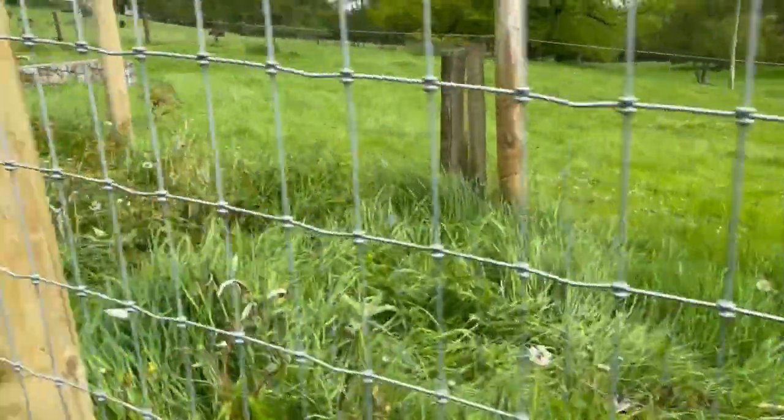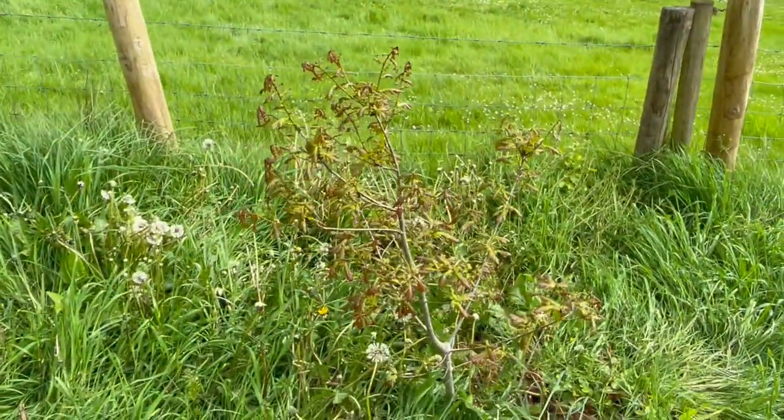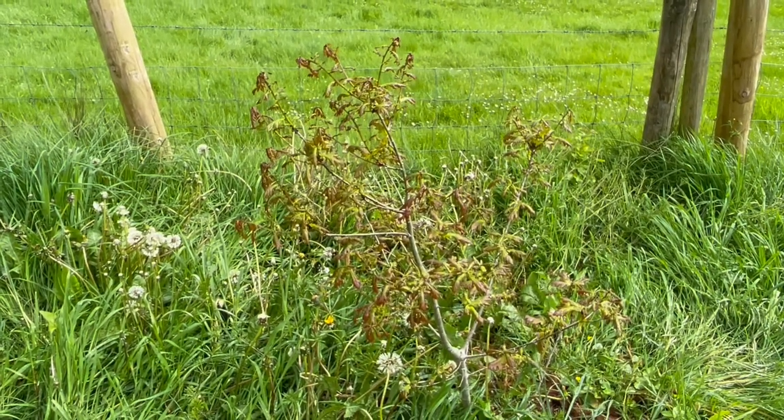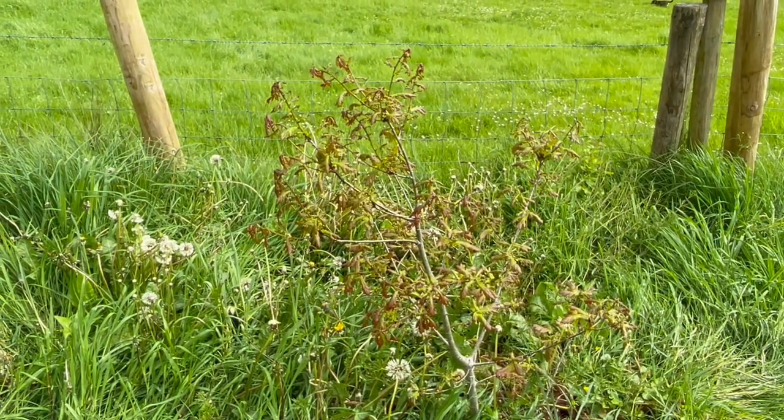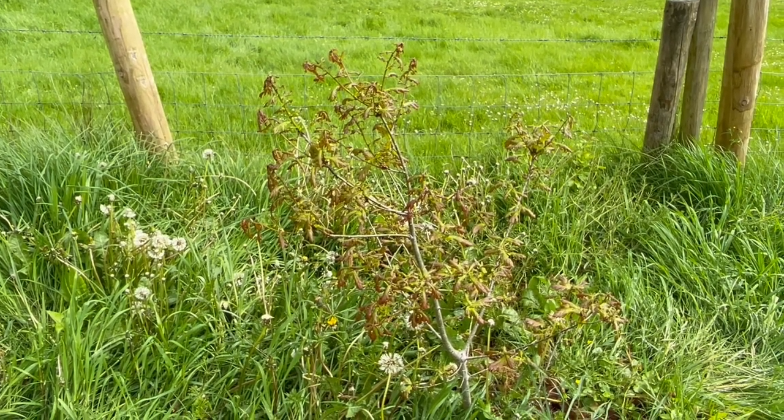And here you can see this is an oak tree. This oak tree is the same age as my niece — I planted the acorn the year she was born. And so this is her oak tree.